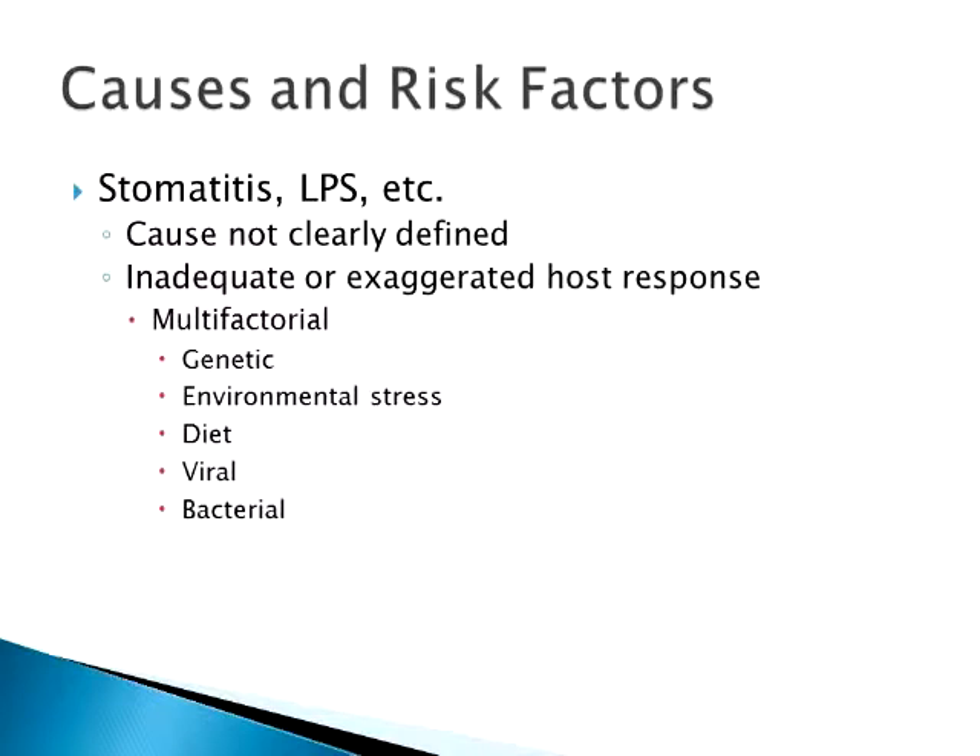Again, you're making more of the products that are breaking everything down, and so we get the really bad stomatitis. Genetics probably play a role, environment and stress, diet, viruses probably play a pretty big role, and bacteria, of course, are ever present in the mouth. So it's really difficult to get rid of.